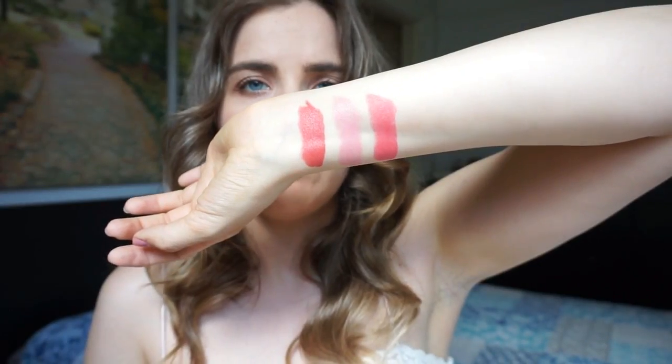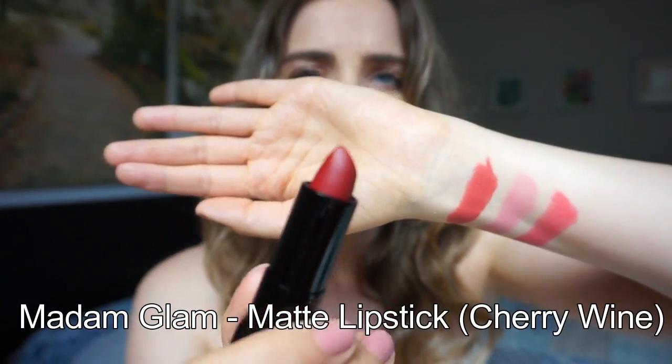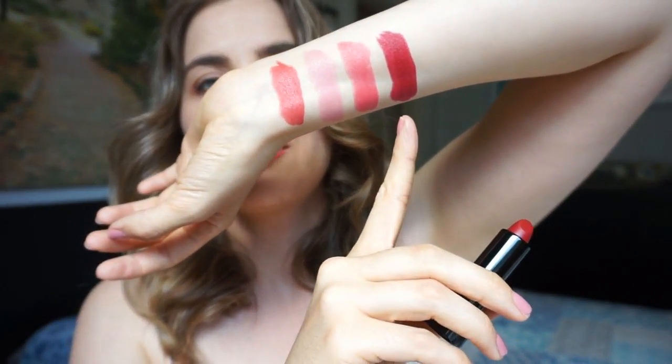Last but not least, I have another matte shade called Cherry Wine, and this is an absolutely perfect red color that isn't like a fire engine red. It has a little bit of darkness to it, but at the same time it's not like a burgundy or anything like that. You could still totally wear this in the summertime with like a white shirt and denim — this would look absolutely beautiful. So that's Cherry Wine right there. I absolutely love these lipsticks and would definitely recommend them.